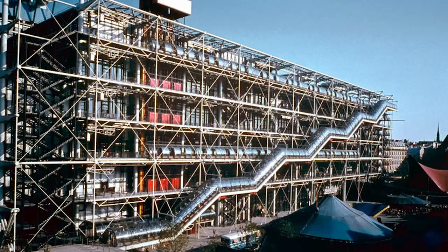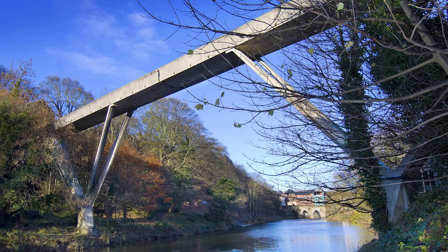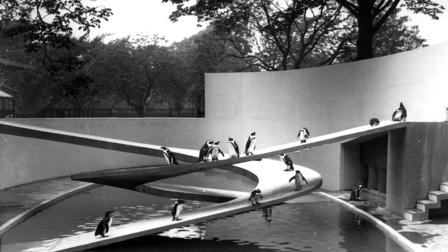Engineering tends to be a discussion focused on science museums, not design museums, and we're really keen to talk about it from the perspective of creativity and the stories of creative designers — a V&A take on engineering.